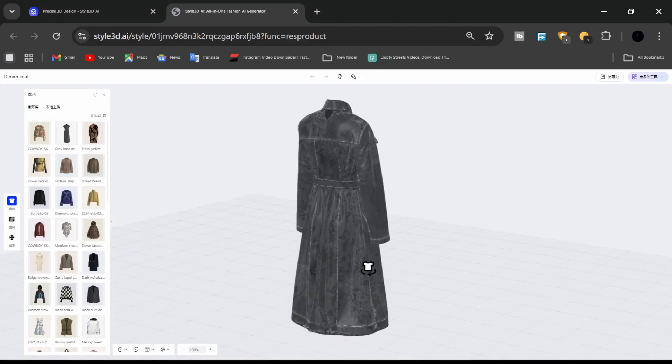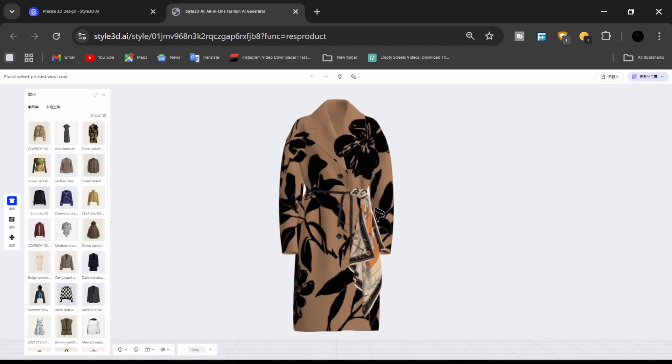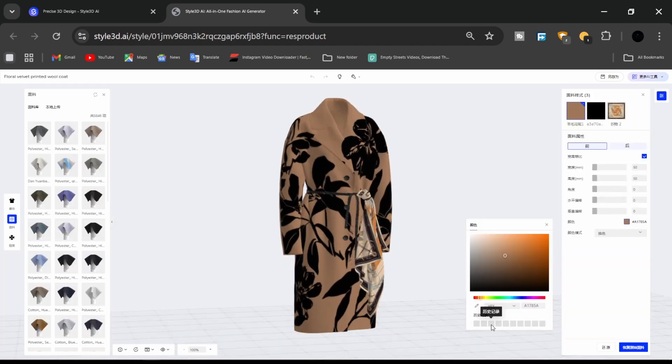Problem: Modifying fabrics, adjusting details, or preparing patterns typically required separate, specialized software. Solution: With Style 3D AI's upcoming pattern generation feature, you'll be able to generate garment patterns directly in 3D. This means you can swap fabrics, adjust artwork, and preview the results instantly, all without leaving the tool.